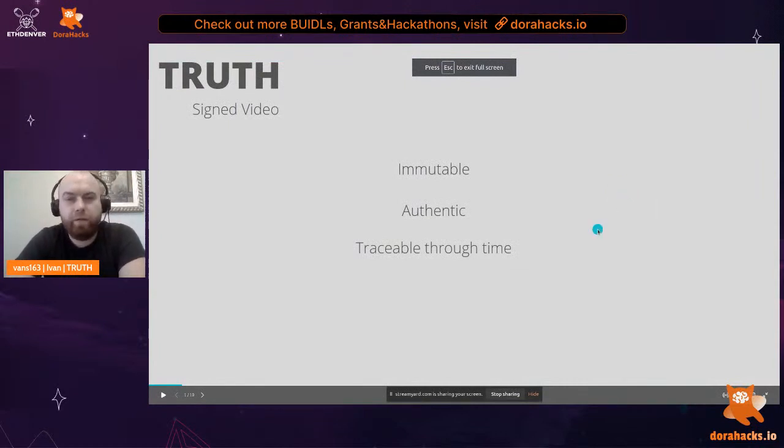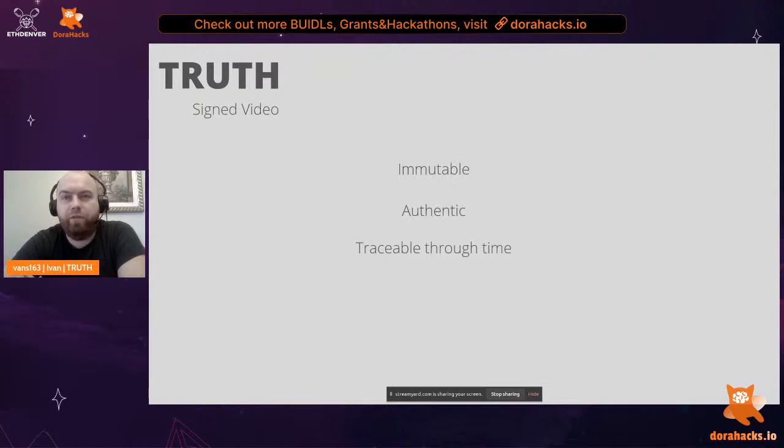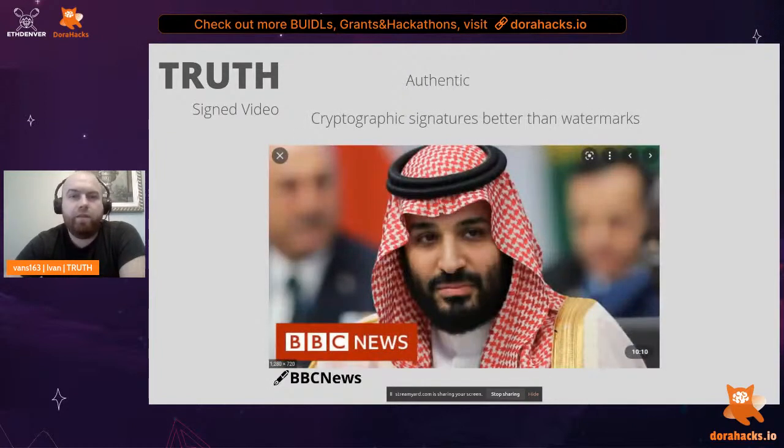Welcome to Truth, the Akashic Record. Truth guarantees immutability of video with a signature for authentication and traceability through time. Immutability means that if we were to change a single byte of a video — say we hacked the server of a news agency and edited the original feed, or zoomed into a video to give a different perspective — the video would produce a copy, leaving the original intact.